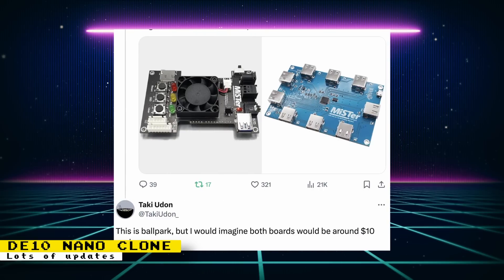The IO board and USB boards that Taki's team is planning on selling will cost around $10 each — this is a ballpark figure, so it's not set in stone. These updated boards will work with the current DE10 Nano; you just wouldn't use the power connector on the IO board with a DE10 Nano. They also plan on selling stock of these boards to current MiSTer sellers.